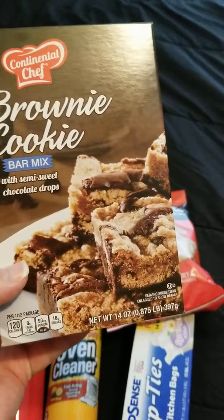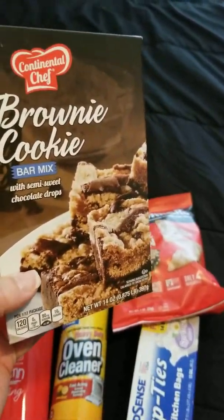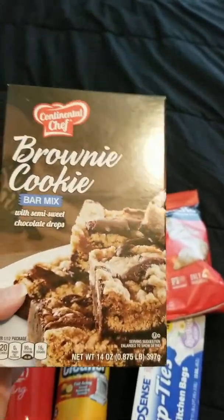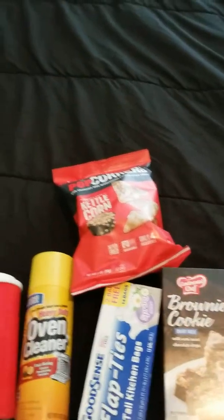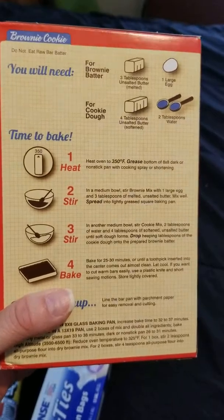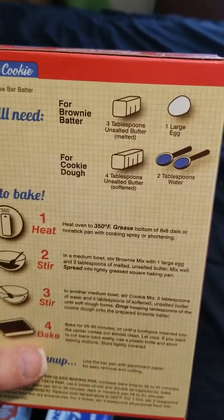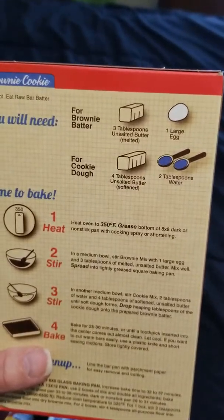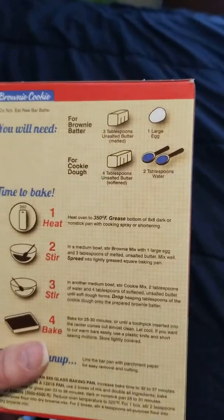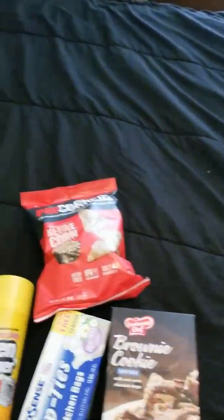This is a cookie mix — it's called brownie cookie. I have a fruit cookie that I'm making, and I'll make this one as well so they'll have a variety to choose from at the luncheon. There are other desserts being baked too. The only things I still need are eggs, unsalted butter for the brownie batter and cookie dough, and two tablespoons of water — really easy to make.